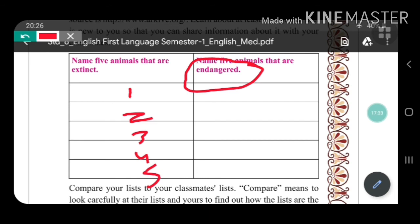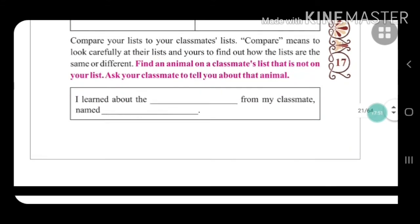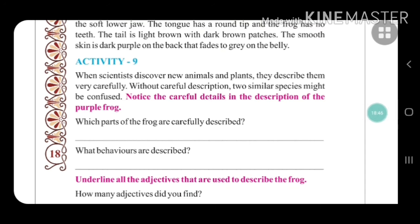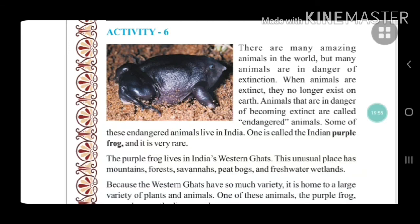You have to write the names of five endangered animals. Now let's go to Activity 9, which has some questions you have to answer: which parts of the frog are carefully described, and what behaviors are described? This is the end of Activities 6, 7, 8, and 9 from Unit 2: Amazing Animals. In the next video we will continue with Activity 10. Thank you and have a good day.